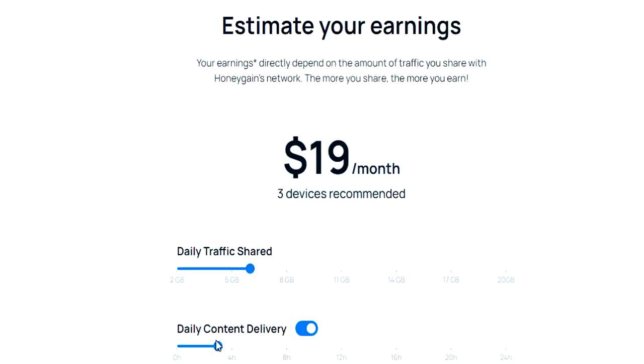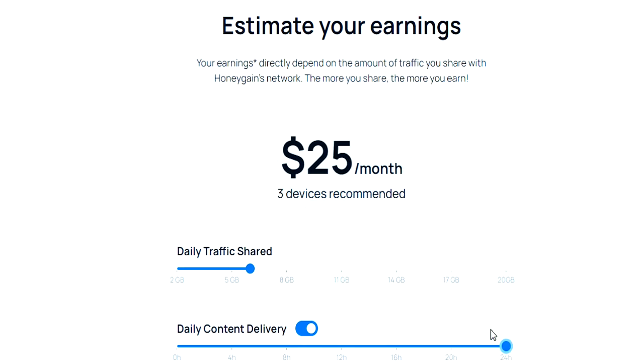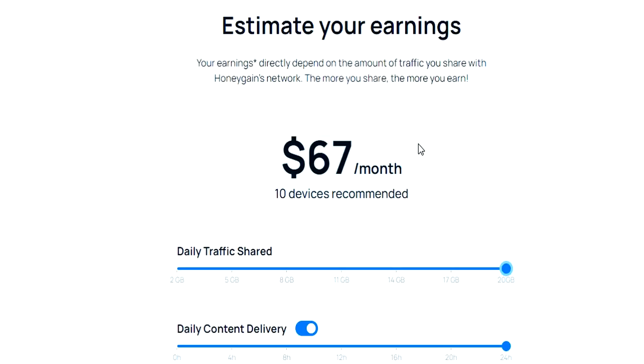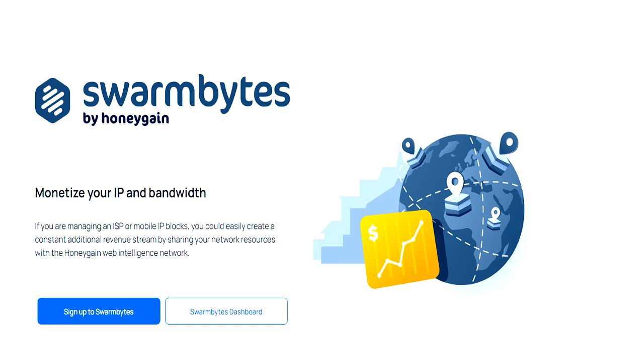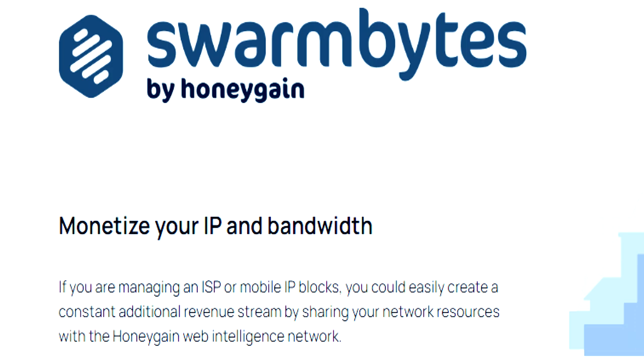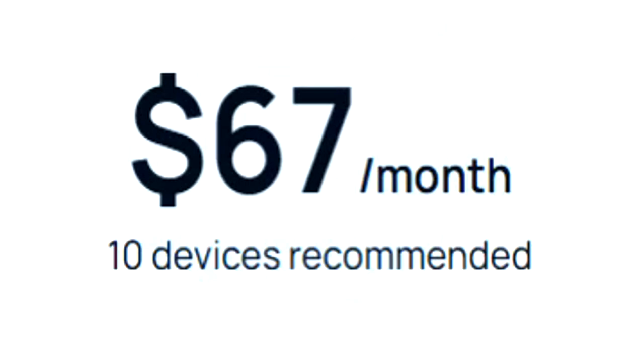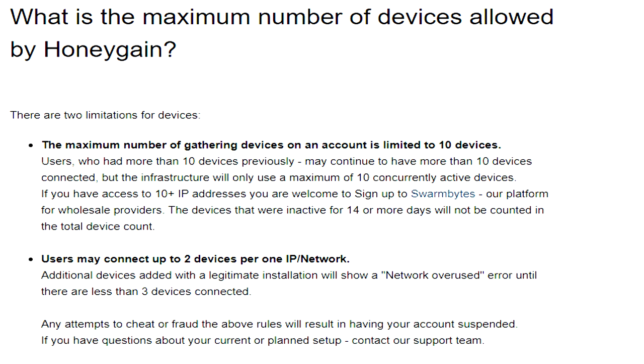All the earnings you're seeing and my estimations are based on just two devices. If you were someone that had access to multiple external IP addresses that were all unique, you could earn so much more than someone like me earning about $20 a month. Honeygain actually has services available for people that have access to multiple IP addresses — aka internet service providers. You can multiply your earnings per account. If you had 10 accounts all with 10 devices, that equals 100 devices earning money for you every single day. The earning is limitless, and it all comes down to how many accounts you own and control — though whether Honeygain allows one person to own more than one account is something else to be discussed.